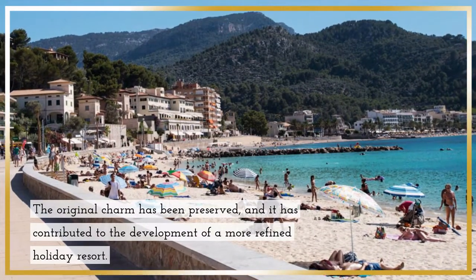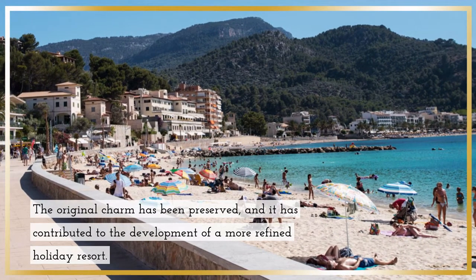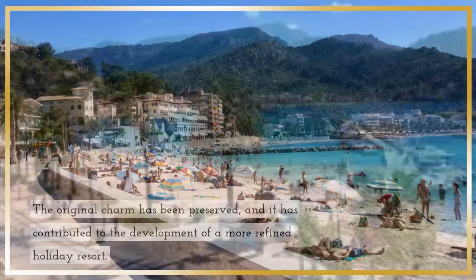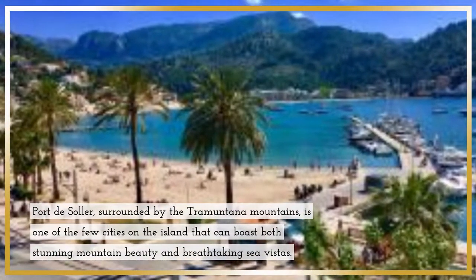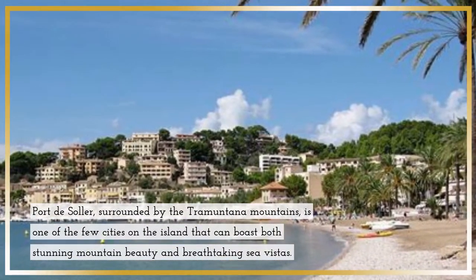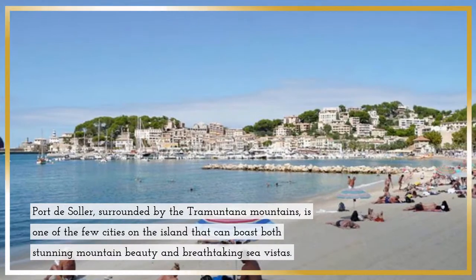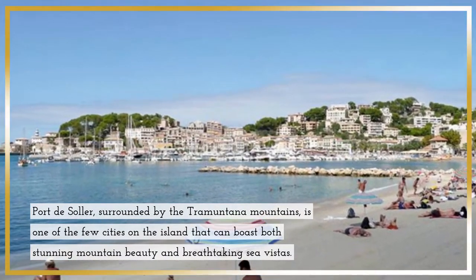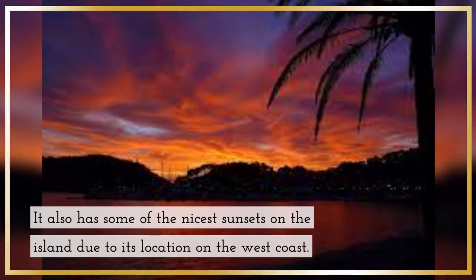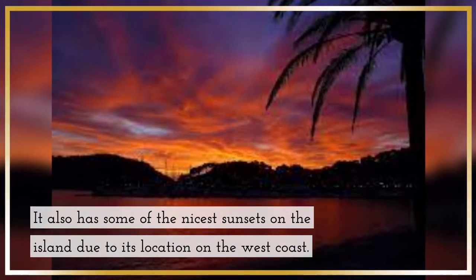The original charm has been preserved, contributing to the development of a more refined holiday resort. Port de Soller, surrounded by the Tramuntana Mountains, is one of the few places on the island that can boast both stunning mountain beauty and breathtaking sea vistas. It also has some of the nicest sunsets on the island, due to its location on the west coast.